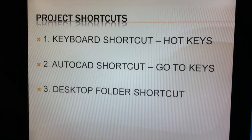I have my hotkeys on the keyboard, my go-to keys in AutoCAD, and my folder shortcuts on my desktop.